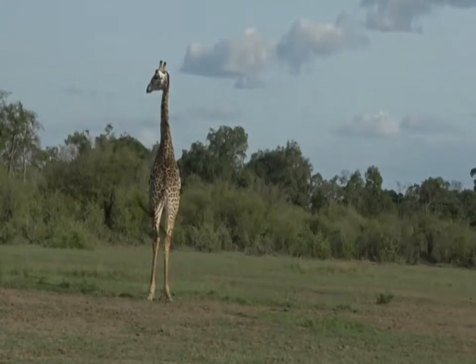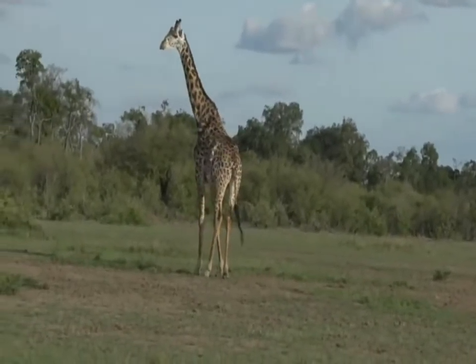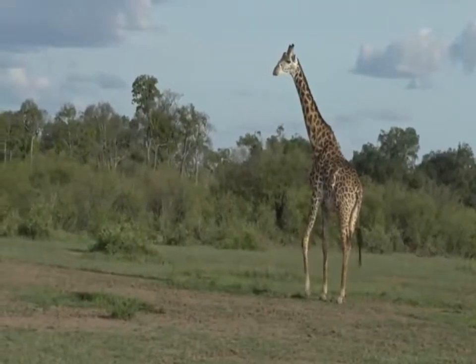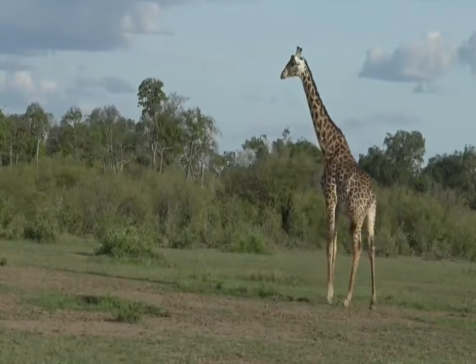A really beautiful pattern — the Maasai giraffe that we see out here have probably one of the most spectacular patterns of all the giraffe species that occur in Africa. There's something so artistic about the patterning of the spots on their skin.